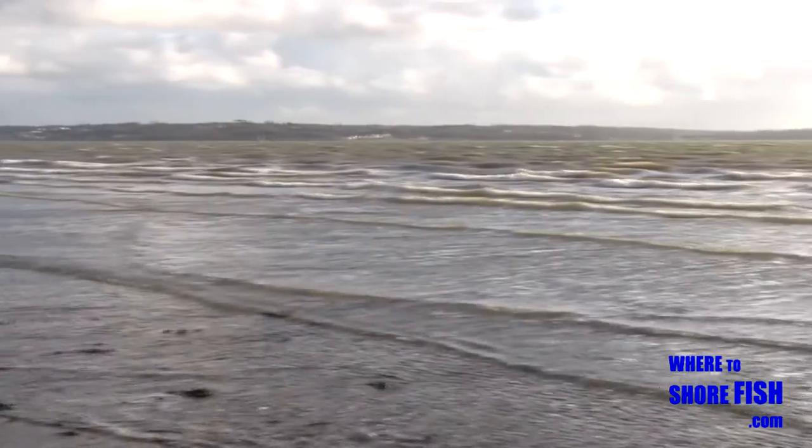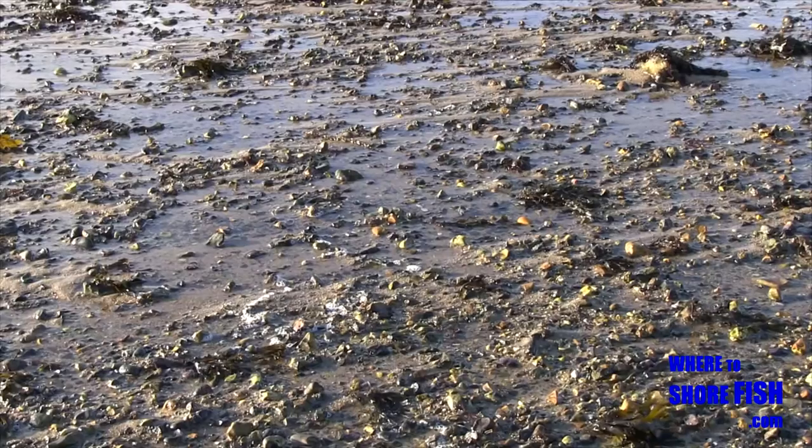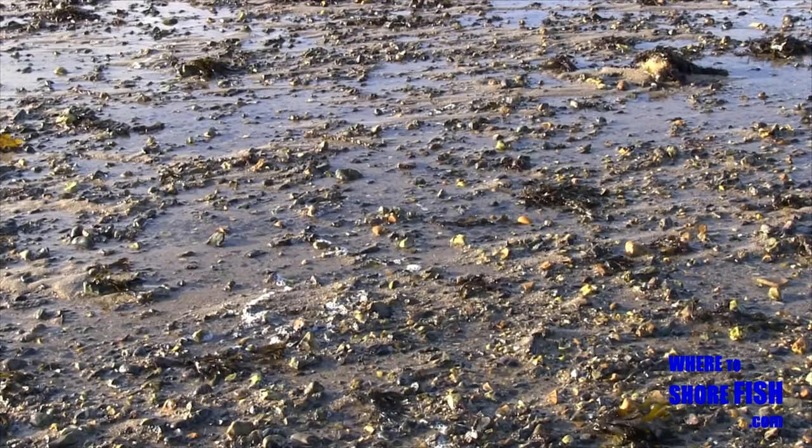The ebb especially has a strong pull here. You can easily fish the whole of the flood though as the ground is reasonably firm underfoot, especially in front of the car park.